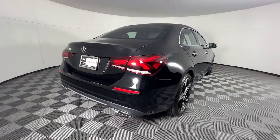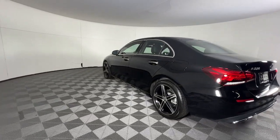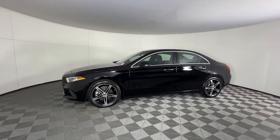Infuse your daily drive with a distinctive sense of style in this sporty A220 sedan. Refined, luxurious, and equipped with an impressive suite of standard features, this Highline subcompact invites you to enjoy life's journey to the max.